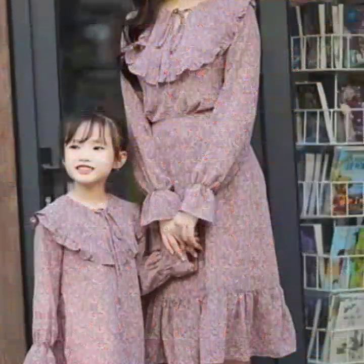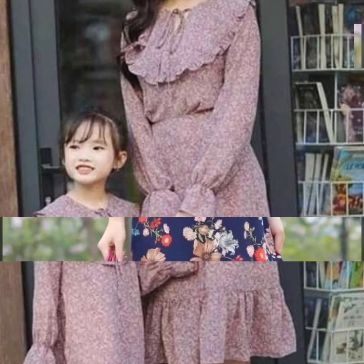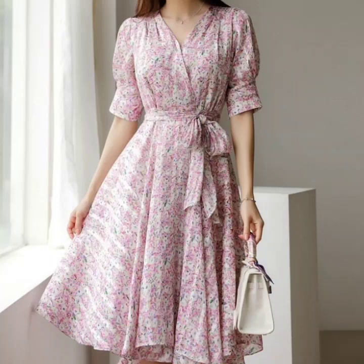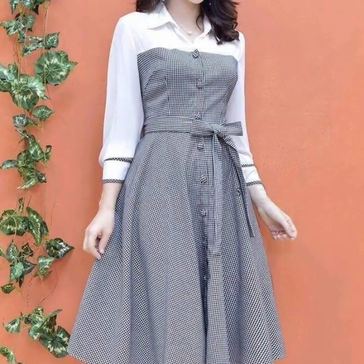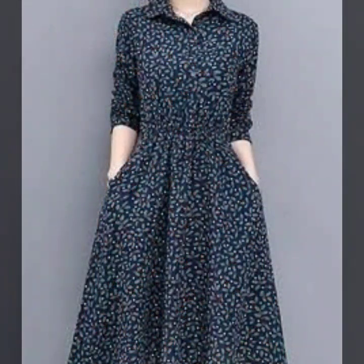If you're loving these beautiful printed dresses, please do like this video. Subscribe to my channel if you have not subscribed yet, and if you have already subscribed, please also click the bell icon. After clicking the bell icon, you will get notifications of all of my videos and you will never miss any video or any collection on my channel.